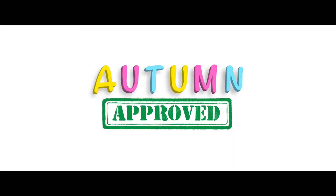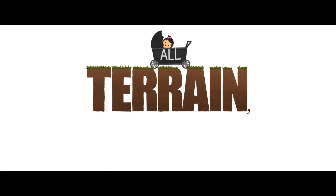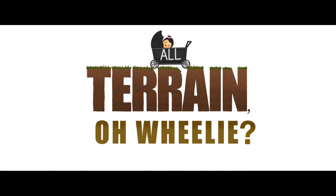Welcome to Autumn Approved, a channel where we review all things that make parenting easier and also to see if my daughter Autumn approves. On today's episode of All-Terrain, we will be focusing on the Keens 7S Stroller Wagon All-Terrain Wheels.